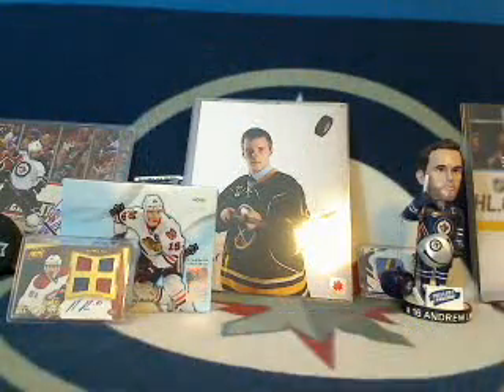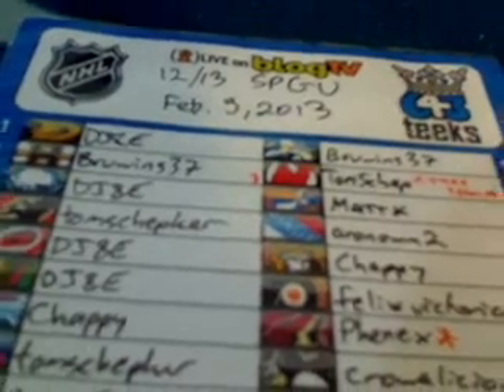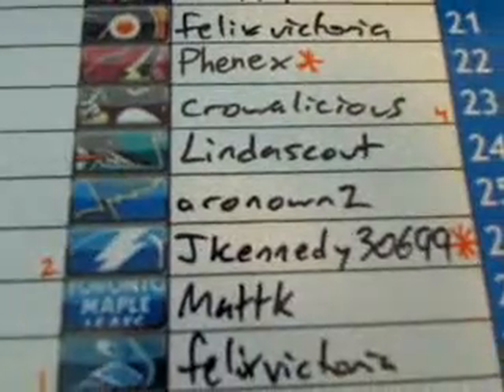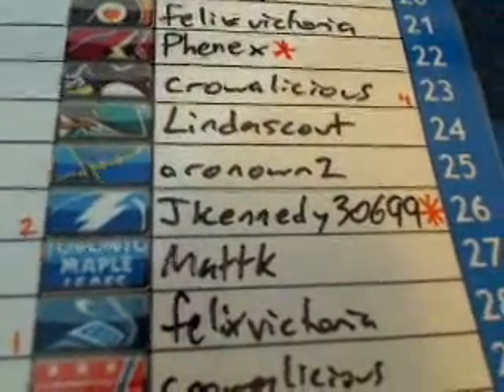Here are the winning bidders for this SP Game Used. We've got Tom Shepker with the New Jersey Devils for free in this break — congratulations Tom, he won it last week on the wheel. We have Phoenix with the Phoenix Coyotes, a new bidder in my breaks. We also have a brand new bidder, J. Kennedy (30699) with the Tampa Bay Lightning. J. Kennedy is qualified for the rookie bidder promo free box break that Blitz is putting on — congratulations J. Kennedy.